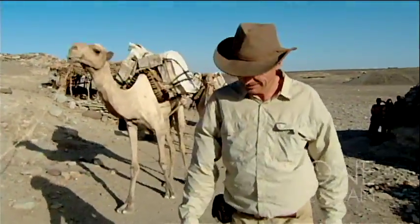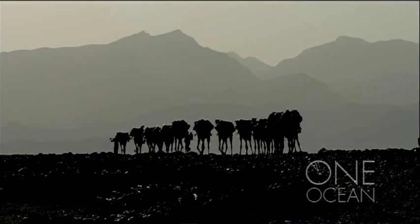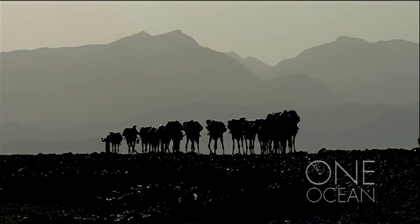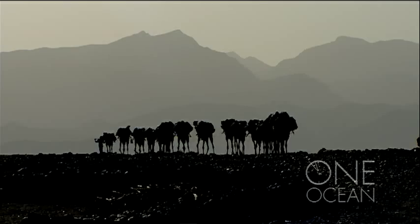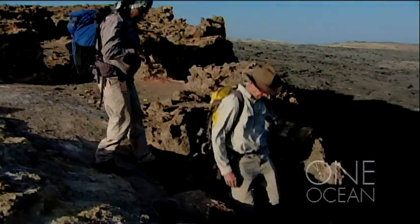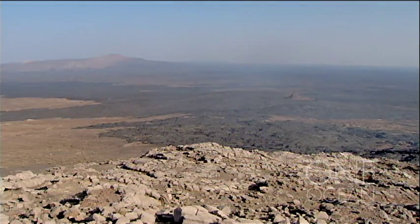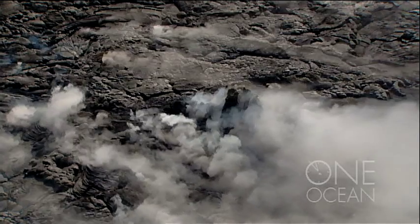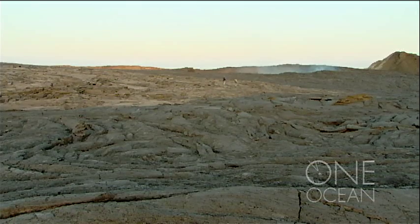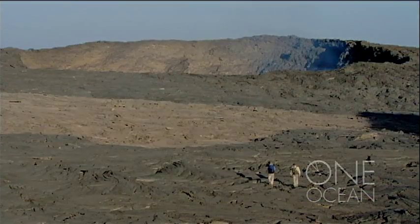Nick Iles, a professor of geology at the University of Toronto, has a good idea of what this planet looked like four and a half billion years ago. He's travelling into the Afar Depression through Ethiopia's Rift Valley in the searing heat to descend inside Erta Ale, one of the planet's most active volcanoes.